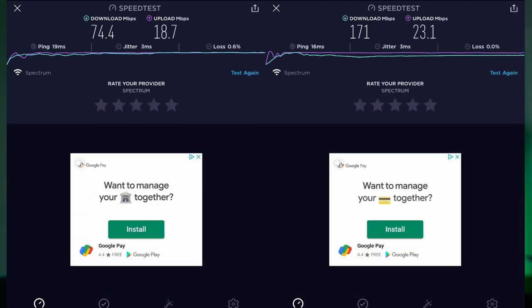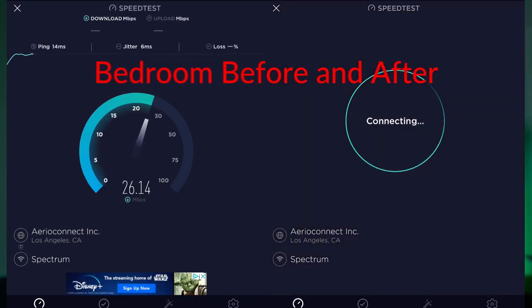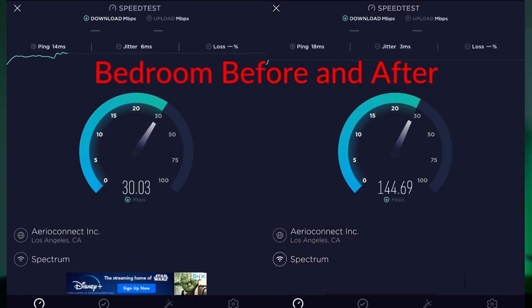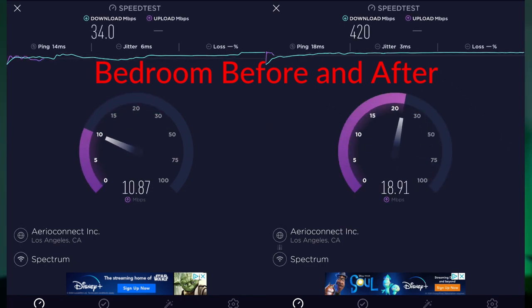After getting all that set up, the results were really impressive. In the office I was getting over 100 megabits down, where I used to get around 40 to 70 down — that was great. However, my living room and master bedroom are now getting over 400 megabits down, which is insane. I had to do this test over and over again because the difference was so dramatic.